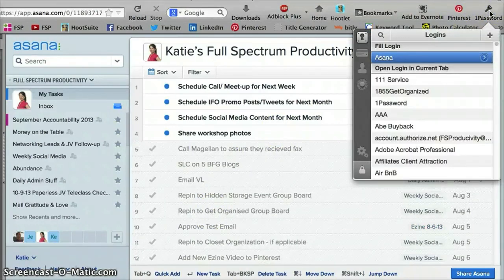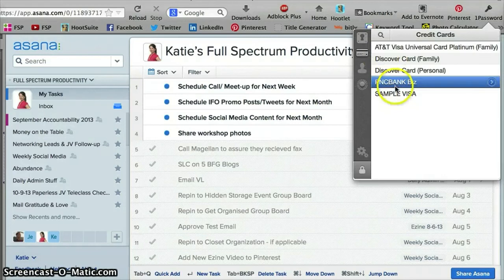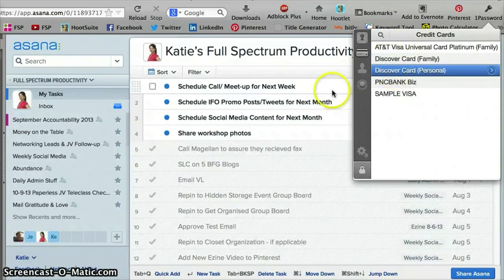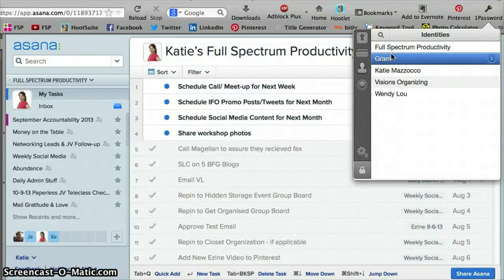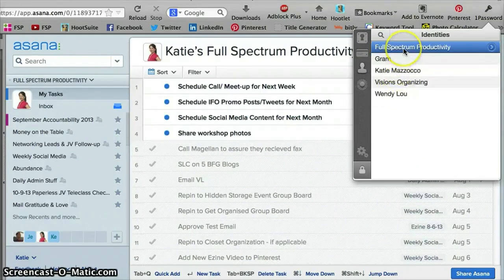The great thing about all of this is that the same goes for credit cards. If I had been on a screen where I needed to enter my credit card information, I could just choose one of these credit cards, click it, and it auto-populates — and I'm done. The same with identity. If I'm on a page where I need to fill out my name, email address, address and phone number, I can just click one of these, it'll auto-populate and I'll be finished. So it saves a lot of time and it also keeps things secure.